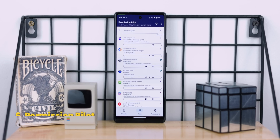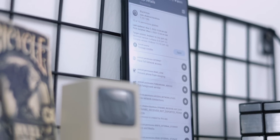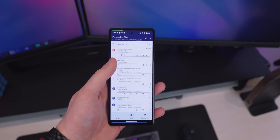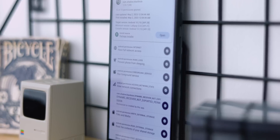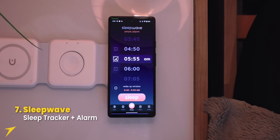Number six is Permission Pilot. App permissions are getting complicated on Android, and this app lets you overview all permissions for every app installed on your device. You can scroll through the list to see which apps have access to what, click on individual apps for a full permissions breakdown — for example, Black Hole has access to foreground running, network, preventing sleep, and storage — and you can actually turn off permissions directly from the app.